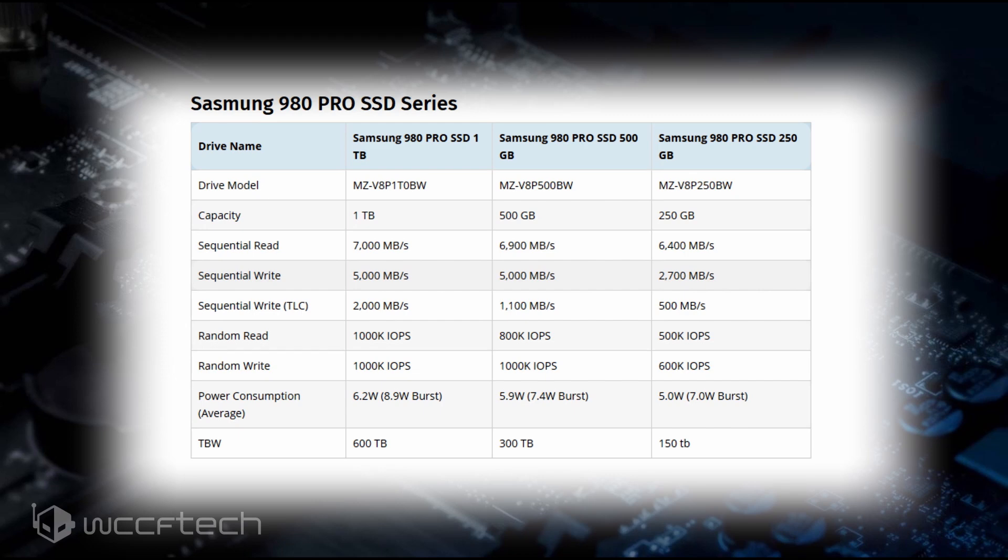As for its specifications, Samsung is touting sequential reads and writes up to 7,000MBps on reads and 5,000MBps on writes for the 1TB model. The random reads and writes are rated at 1,000K IOPS. The 500GB model has a sequential read and write speed of 6,900MBps and 5,000MBps, while the 250GB model has a sequential read and write speed of 6,400MBps and 2,700MBps. Random read and write speeds are rated at 800K and 1,000K IOPS for the 500GB and 500K and 600K IOPS for the 250GB model.